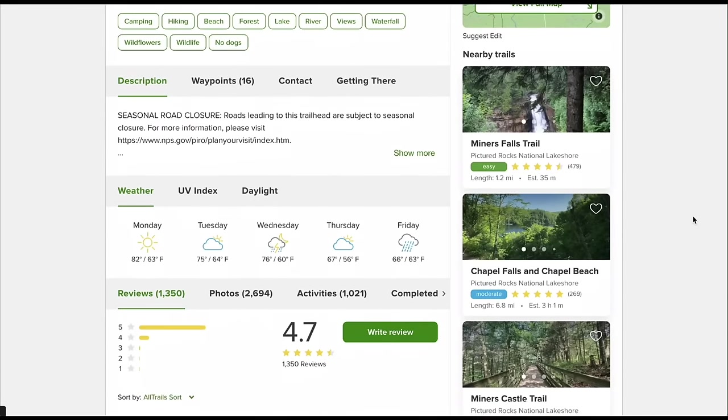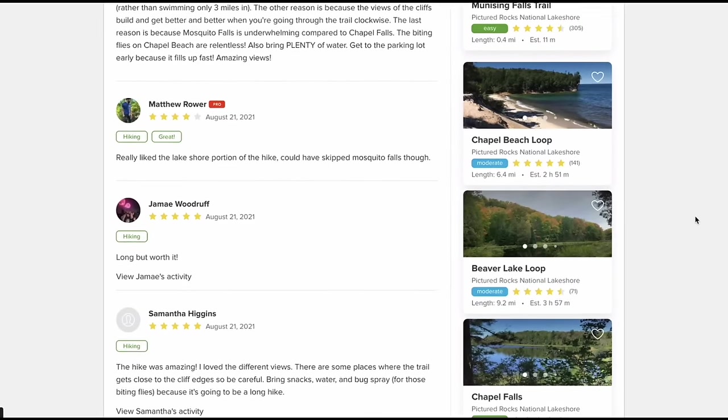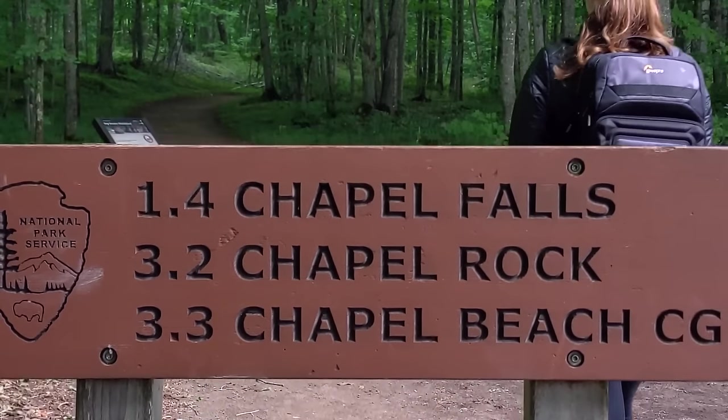Our explorations in Pictured Rocks National Lakeshore aren't over yet. Since we've already explored by water, now we're exploring by land. We are about to embark on one of the longest hikes we've ever done in a day — this is the Mosquito Falls Chapel Loop hike, supposed to be one of the most scenic and best ways to explore this area by land, but it's 11 miles. It's supposed to be relatively flat and a moderate-easy hike, just a long one. We're here pretty early and it's 10:30 — let's start.